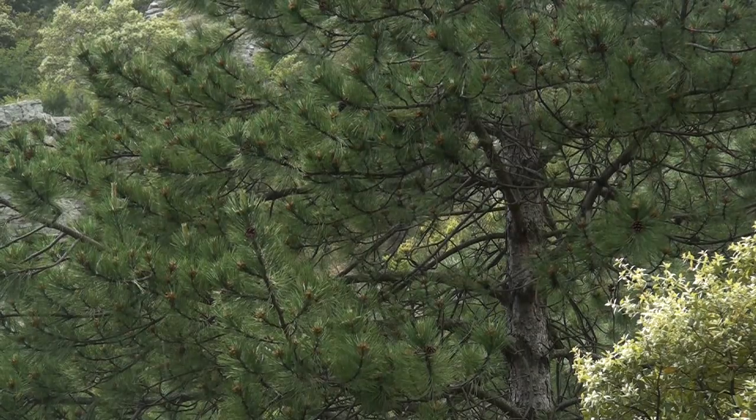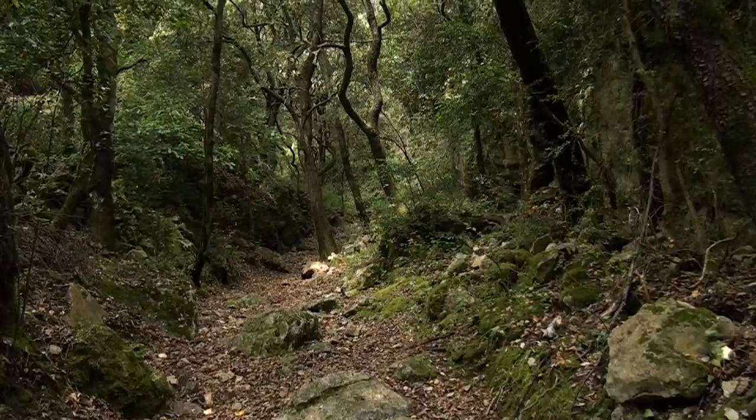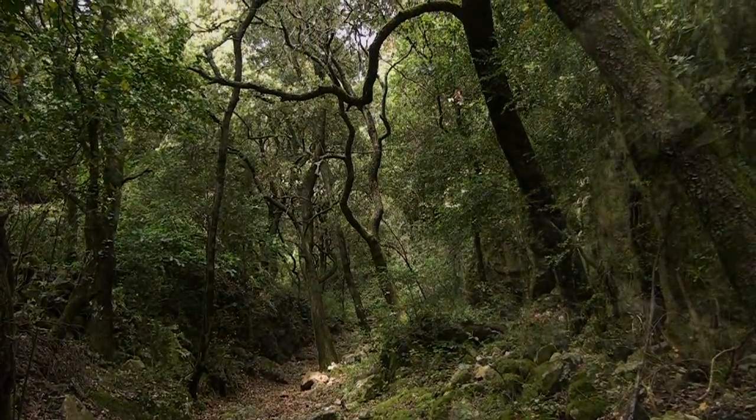Qu'est-ce que vous voulez faire ? Je m'abrite sous un arbre le temps du passage de l'averse. Les gouttes finissent par s'espacer, laissant passer à nouveau les bruits de la forêt. Je peux reprendre mon chemin.